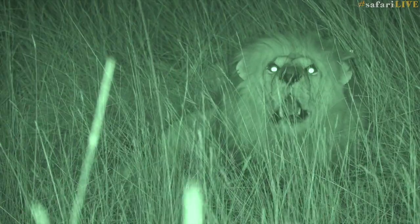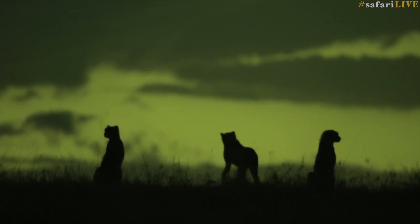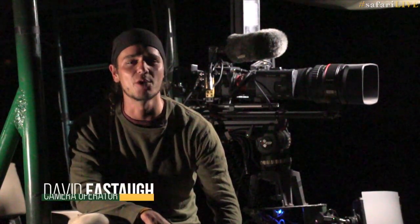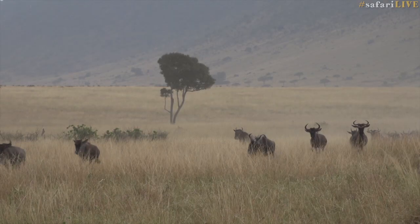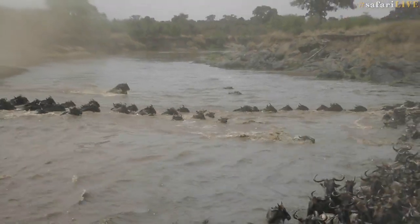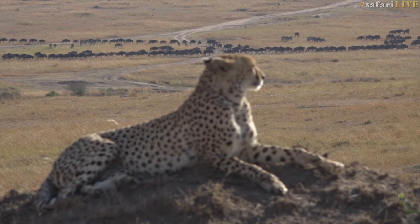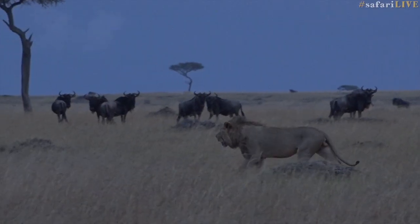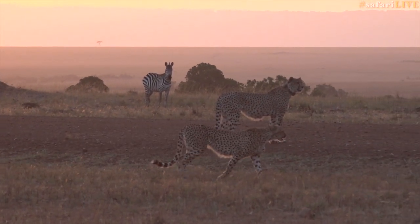We are live at night! Safari Live came to the Maasai Mara to broadcast one of the world's greatest wildlife spectacles — the migration — with more of a focus on the predators that follow the herd. We wanted to gain insight into hunting behavior from the predators, and following them during their most active times meant that we would have to film at night.